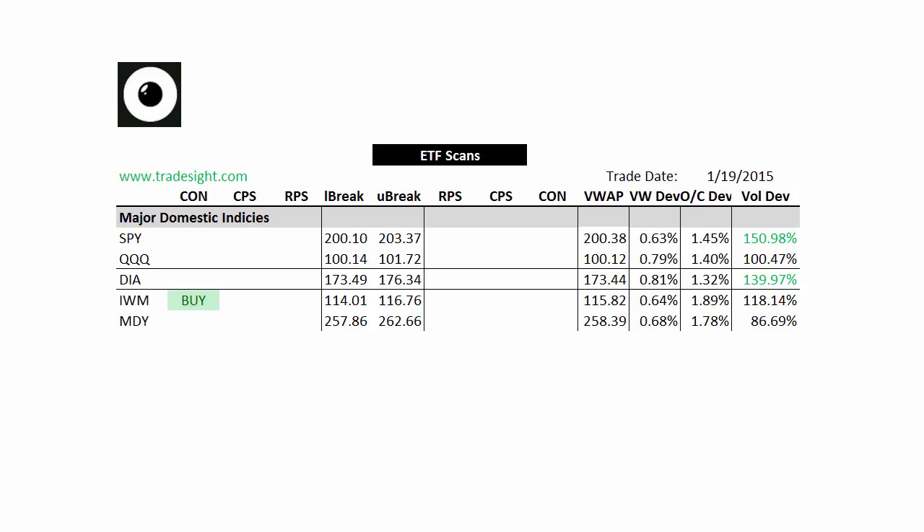Hello, traders. This is Rich from TradeSite. Here's a look at the market-leading ETFs for the coming week. This is going to be post-expiration, the beginning of the new option cycle, for Tuesday, January 20, 2015.